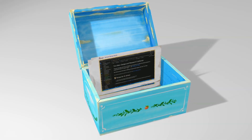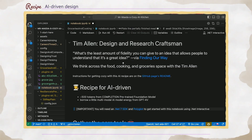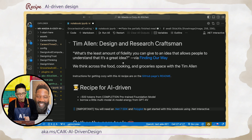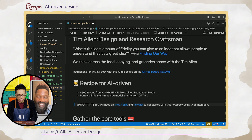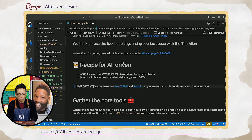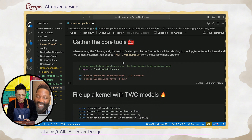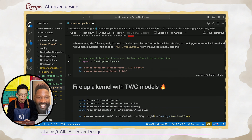Are you ready? Yes, let's do it. Tim has a quote here that I pulled off of the Finding Our Way interview — it's an in-depth interview, I highly recommend it: 'What's the least amount of fidelity you can give to an idea that allows people to understand that it's a great idea?' This is what we're going to do with this idea of cooking with AI. Let's get started.